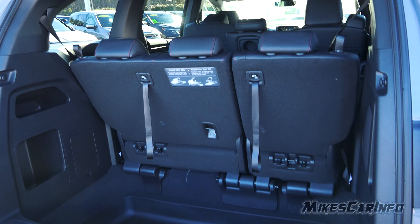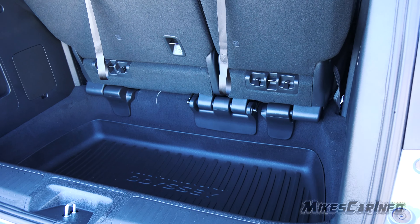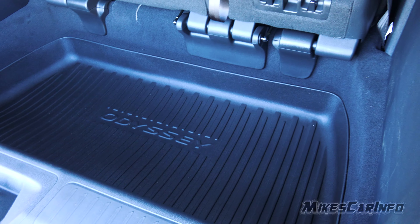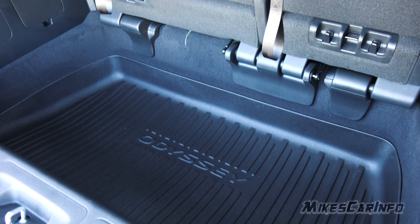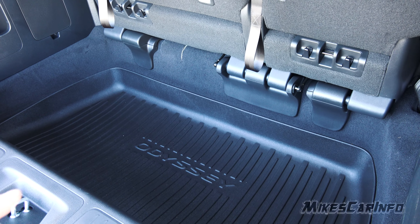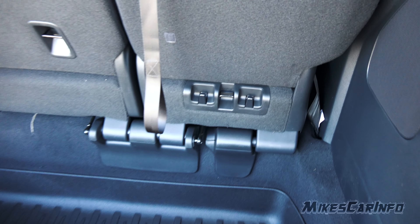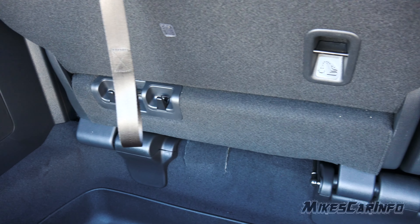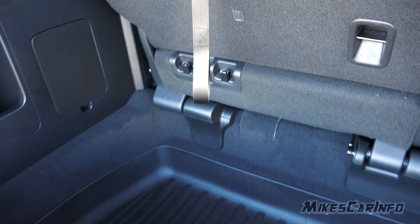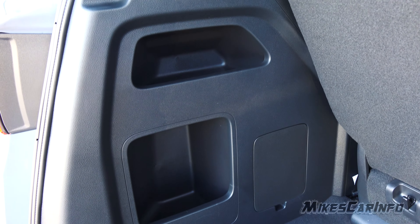They call these the magic seats, and I'll show you why in just a second. This is the cargo space — you'll notice it sinks in quite a ways. This one has the cargo mat in place, but there's a lot of depth there. It's excellent for getting groceries and stuff. There are even bag holders on the back of the seats, lined up there to help keep everything in place.